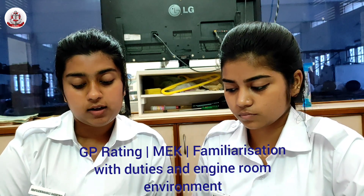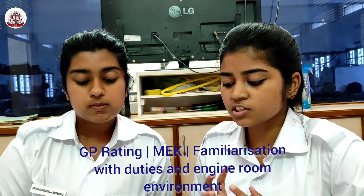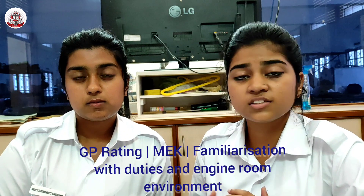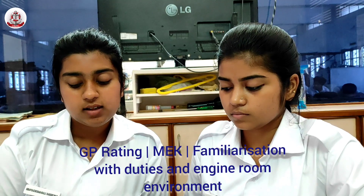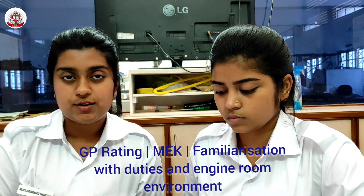Generators consist of an Engine and Alternator for the production of electric power for all purposes on board. Auxiliary Machinery supports other machinery or systems — for example, Boilers, Air Compressors, and Distillers.